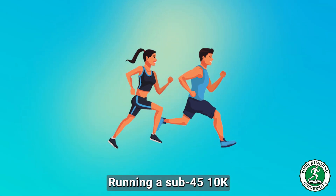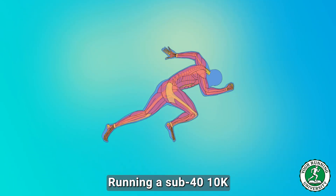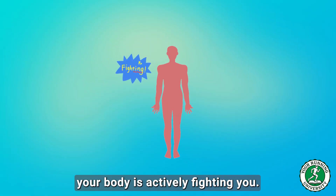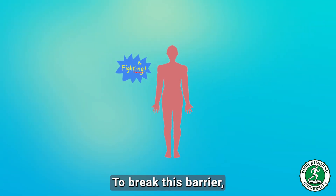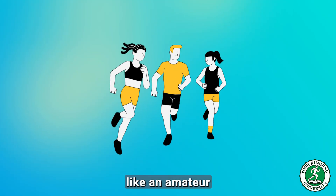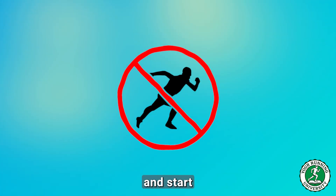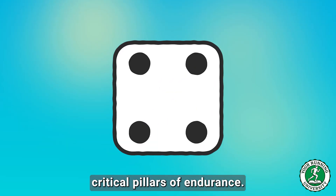Running a sub-45 10k is a challenge of fitness. Running a sub-40 10k is a challenge of physiology. The truth is, your body is actively fighting you. To break this barrier, you have to stop training like an amateur and start training like a scientist. You need to stop just running and start manipulating the four critical pillars of endurance.